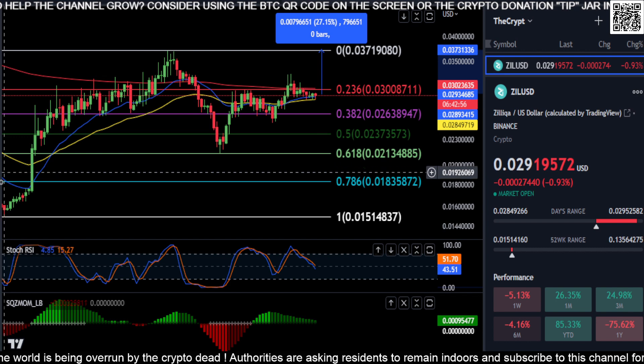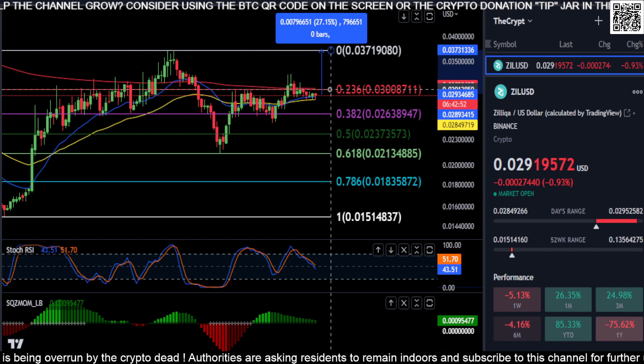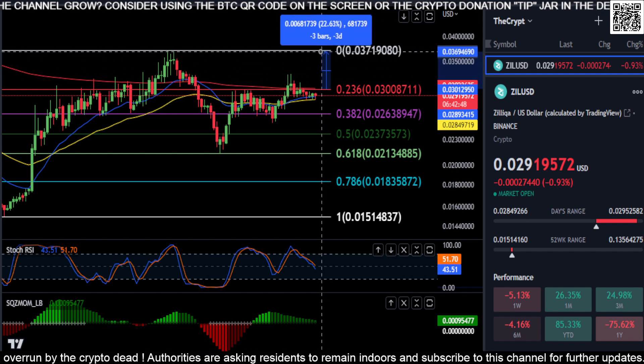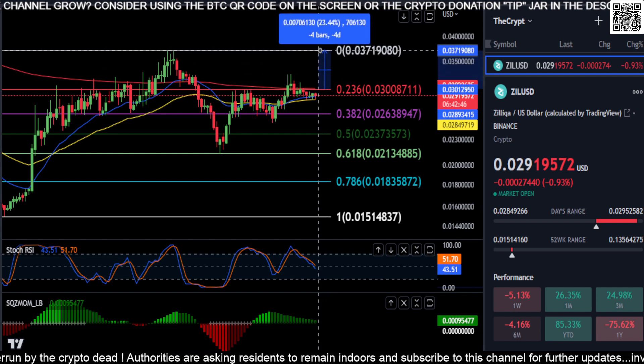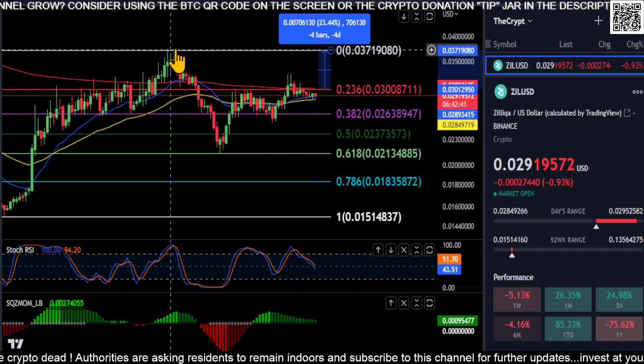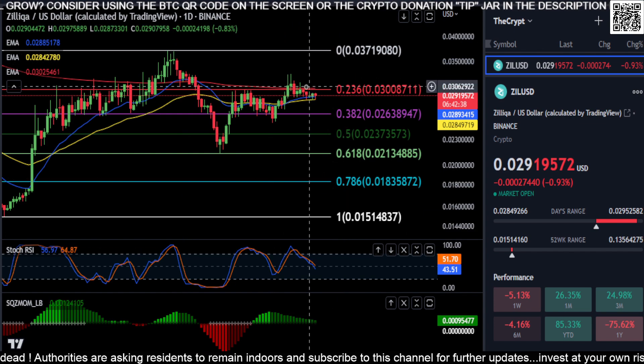If you do get up to the 3-cent level and hold that as support, you're looking at about a 23% move higher back up to the top where we touched back in late February. Keeping it simple on Zilliqa — there's really not much going on. It's just going sideways, stuck between EMAs and Fibonacci levels.